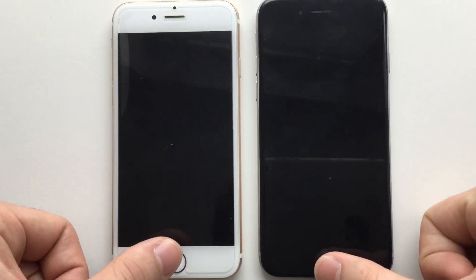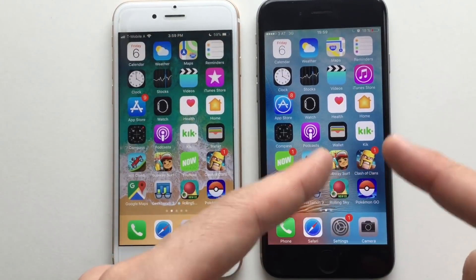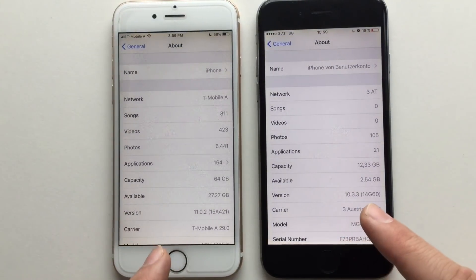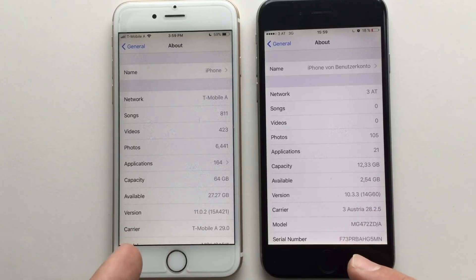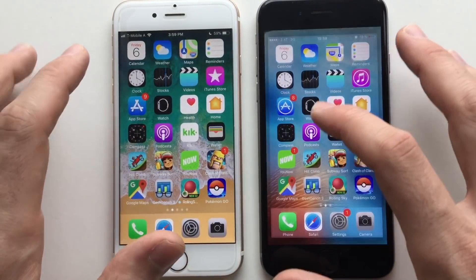To start off, I'm going to try the fingerprint scanners on both devices. It felt faster on the 10.3.3. As you can see, both are running their respective firmwares — 11.0.2 on the left and 10.3.3 on the right. Let's make sure everything is closed in the background and let's go.